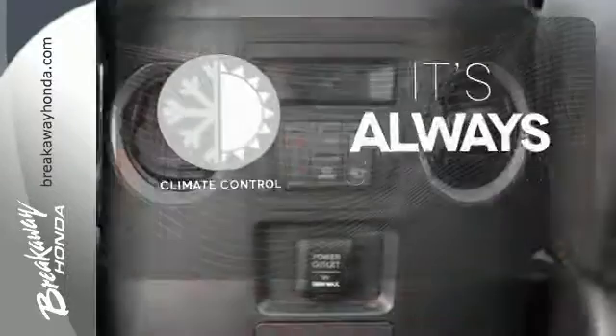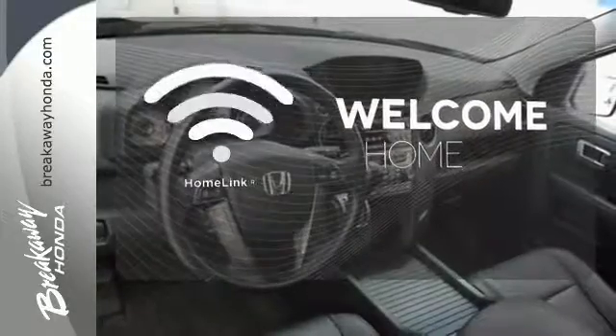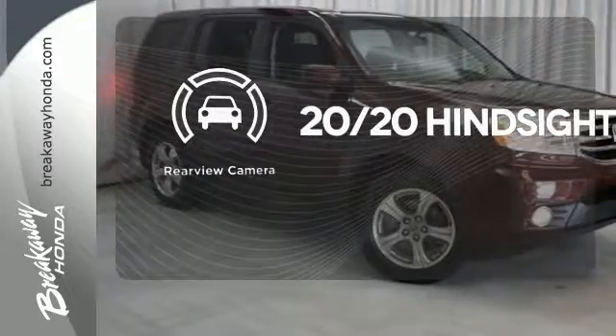Set it and forget it with the Climate Control. Program garage door openers, gates and lighting systems with HomeLink. See objects previously out of sight with the rear view camera.